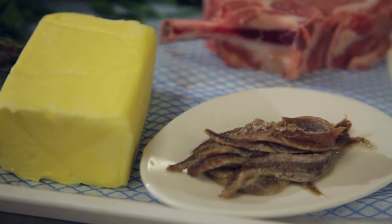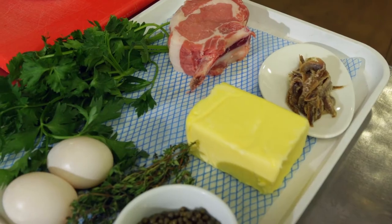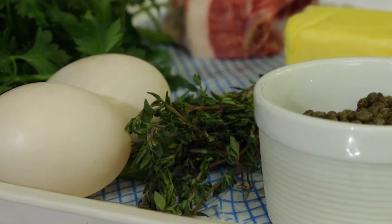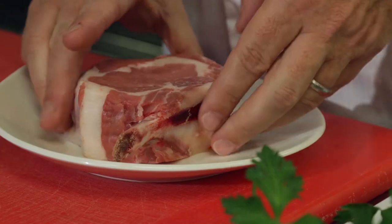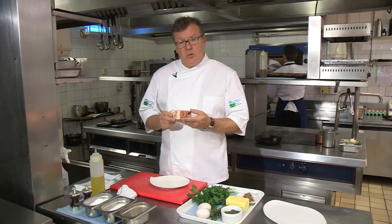To start with we have anchovies, butter, parsley, capers, thyme, a duck egg, and the star of the show — our veal four rib. And now we've got our quality standard veal chop.